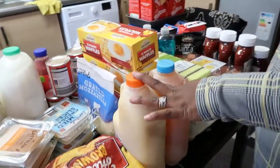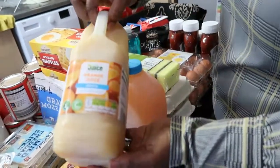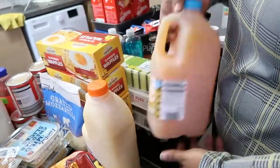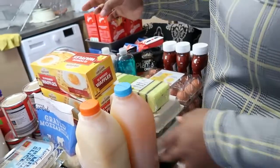Over here we got some drinks. We have an orange juice here for £1.09 and then we got a Tropicana — just one of each.